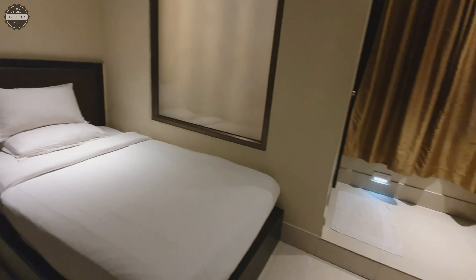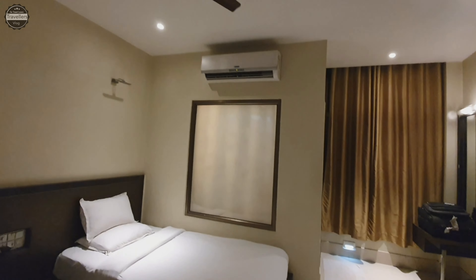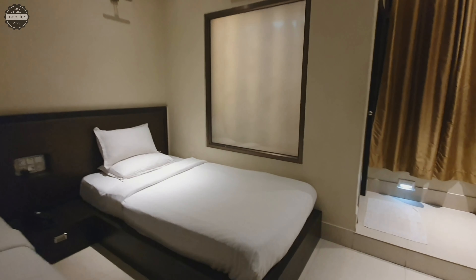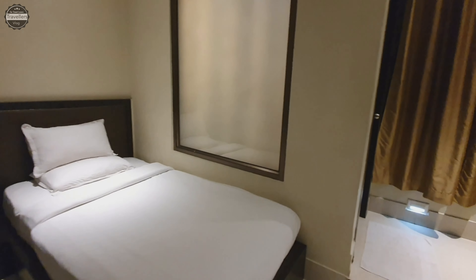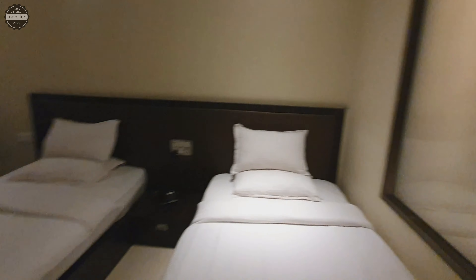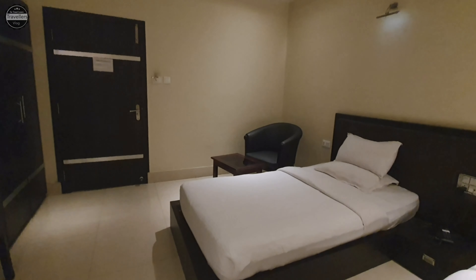Hello friends, welcome to today's video. We are in Hotel Kalash, Tejpur, room number 105. Room number 105 is a deluxe category room. We will talk about Hotel Kalash Tejpur's deluxe category room, and we will see what facilities and amenities are provided by Hotel Kalash in the deluxe category room.